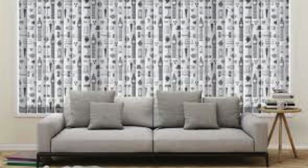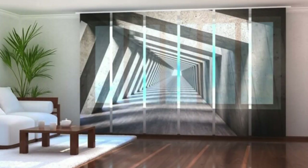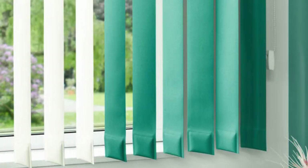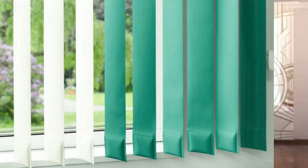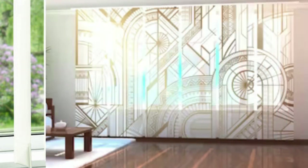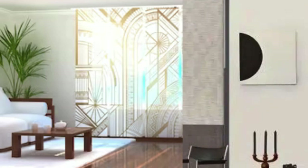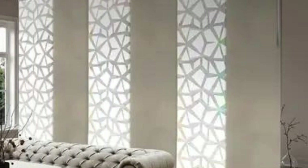Vertical blinds continue to distinguish themselves by offering enhanced control over the ambience of a space through their unique design. The adjustable slats allow for precise management of light diffusion, enabling users to create specific atmospheres within a room. This becomes especially valuable in office settings, where reducing glare on computer screens or creating a comfortable working environment is crucial. Moreover, vertical blinds are an effective solution for spaces with changing lighting conditions, as users can easily adapt the slats to achieve the desired balance between natural and artificial lighting.